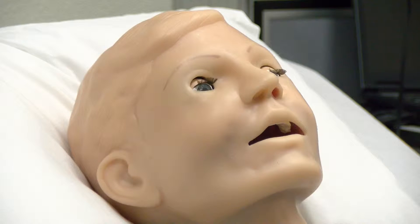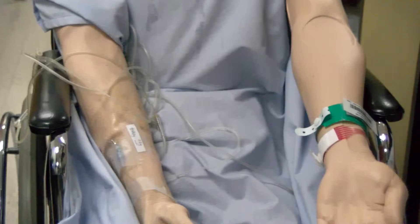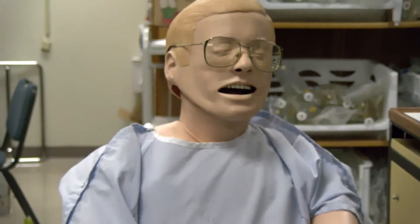I must say, I was quite shocked at how lifelike these mannequins were, and I was very curious as to how the students reacted when they had their first session with the patients. I was scared, I was nervous. I almost cried.